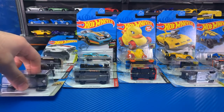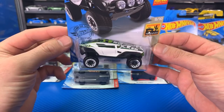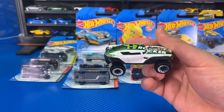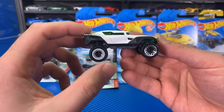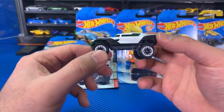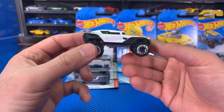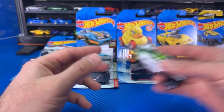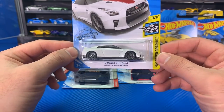We'll grab the Hyper Rocker — new color variation. We've seen this casting released in several different color variations. I think this casting came out last year. There is Hyper Rocker in white with white wheels. It's a very interesting casting, kind of fun — this would be fun to throw down a jump track or something. We'll put him aside and open up the 2017 Nissan GTR R35.